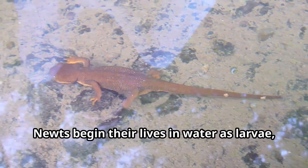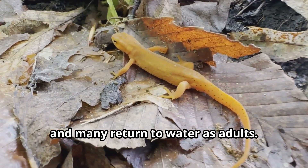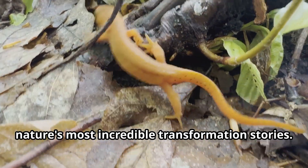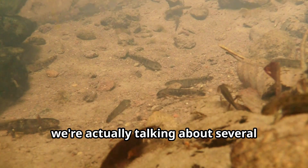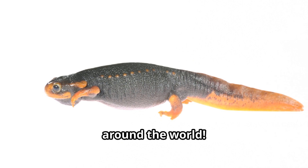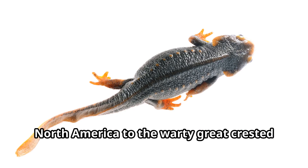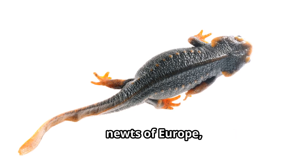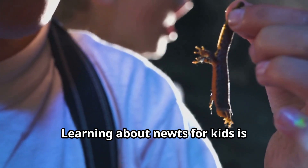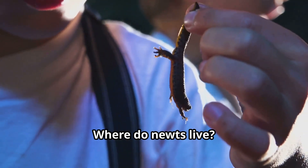Newts begin their lives in water as larvae, transform into land dwellers, and many return to water as adults. This amazing journey makes newts one of nature's most incredible transformation stories. There are over 100 types of newts around the world, from the bright orange eastern newts of North America to the warty great crested newts of Europe. These animals come in a rainbow of colors and patterns, and learning about newts is especially fun because of their vibrant appearances that seem almost magical.